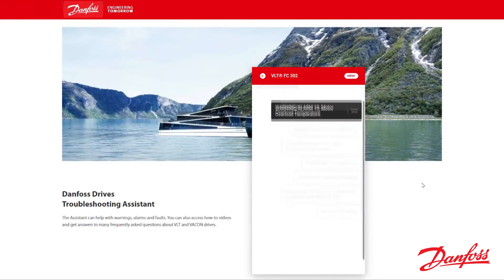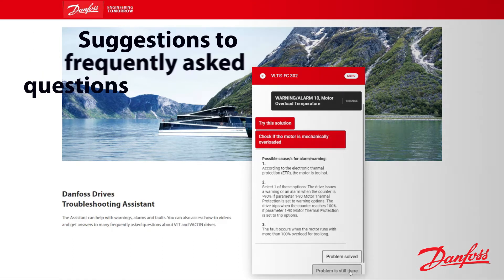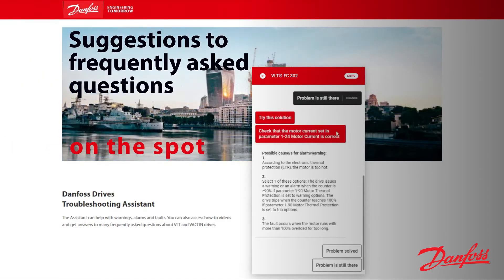It can quickly find responses to warnings, faults, and alarm codes, and offer suggestions and answers to frequently asked questions on the spot.